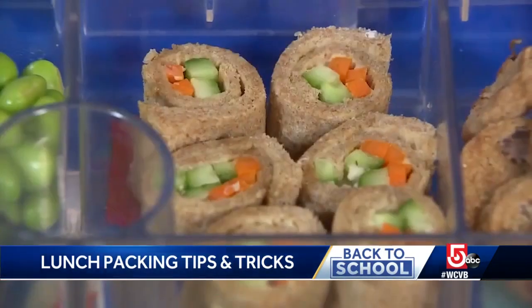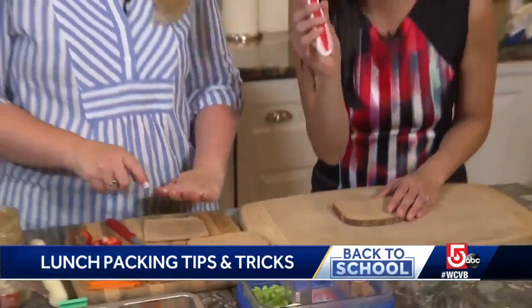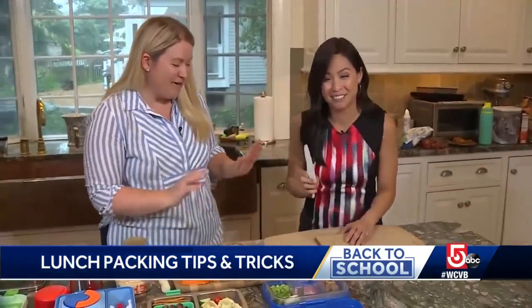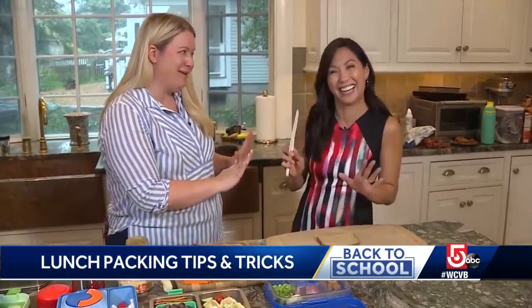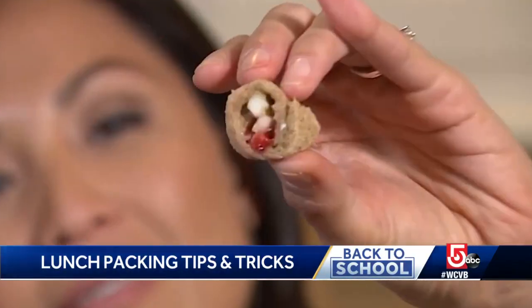We're making some fruit and veggie sushi rolls. This is a fun kids knife that I'm giving the kids. We're in my kitchen — I don't want to be responsible for any missing fingers! Bread, spread, and your favorite fruits and veggies — done.